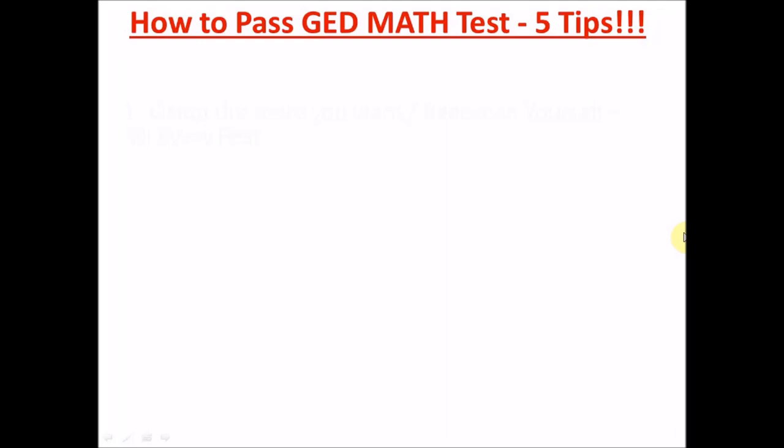Hello guys and welcome to DTW GED Prep. In today's video I'm going to be sharing with you five tips on how to pass your GED math test. If this is your first time on this channel, please click the subscribe button and the notification bell to be instantly notified whenever we upload an educational video to help you pass your GED math test.